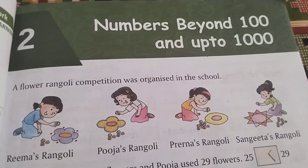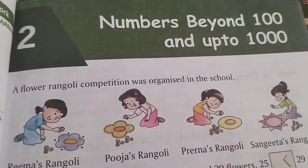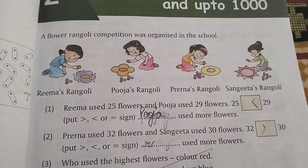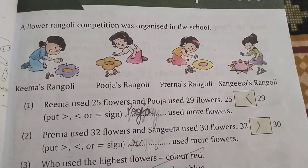Welcome back to my channel Quick Learner. In today's video I'm going to start with chapter number two: numbers beyond 100 and up to 1000. Our first activity is a flower rangoli competition organized in the school. Rima's, Puja's, Preena's, and Sangeeta's rangolis are there — four rangolis in total.